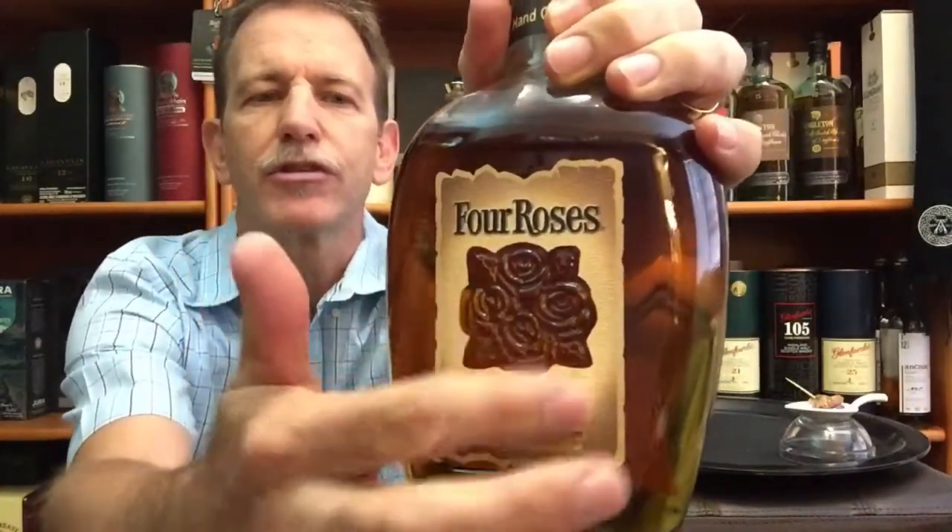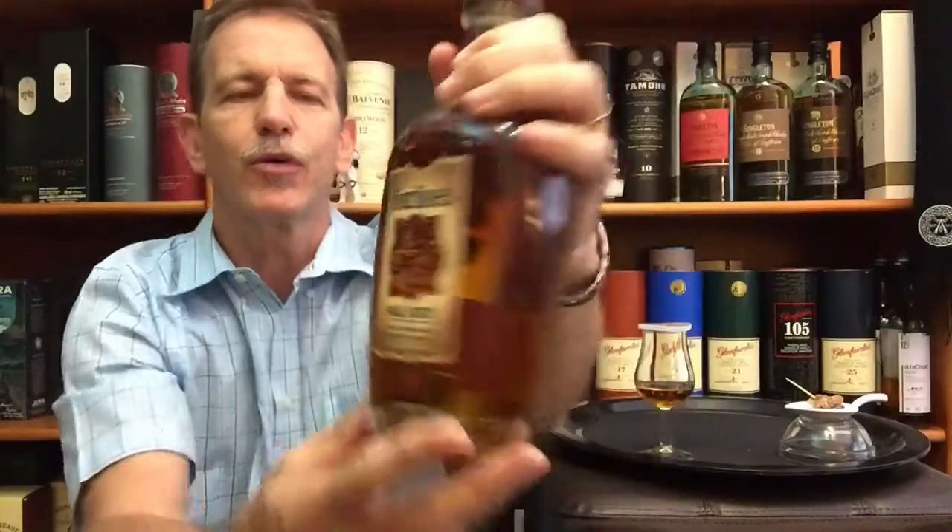This beautiful Four Roses Small Batch — you can see the beautiful bottle with the four roses embossed on the glass, and the label goes right around, quite a beautiful bottle. Before I continue, just a reminder that in the notes below the video I do have a summary of the tasting notes, food pairing recommendations, and a long list of other whiskey tube channels, all of which I've subscribed to and encourage you to check out.